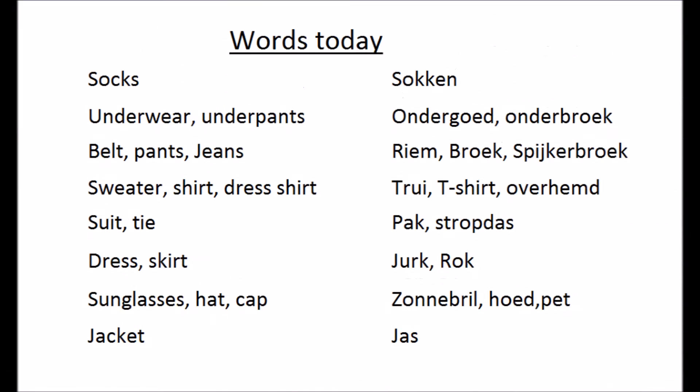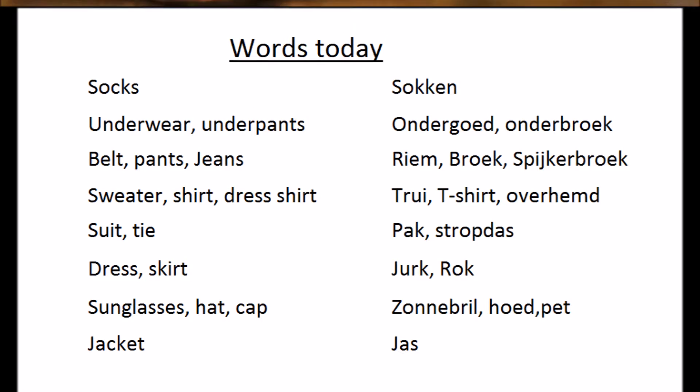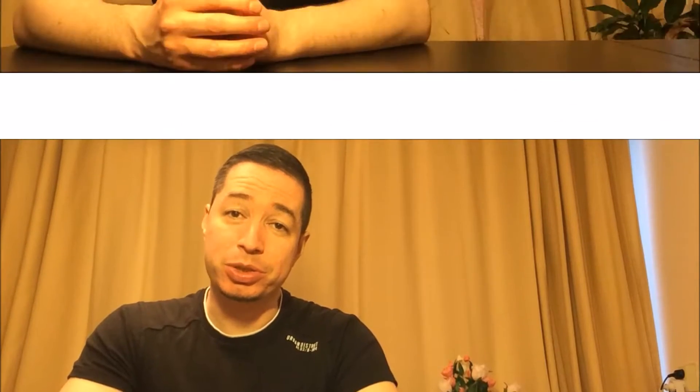Hi, welcome to this video of Learn Dutch. Today we will look at words for clothes — words for different clothes. So let's start with some of the clothes and translate them to Dutch.